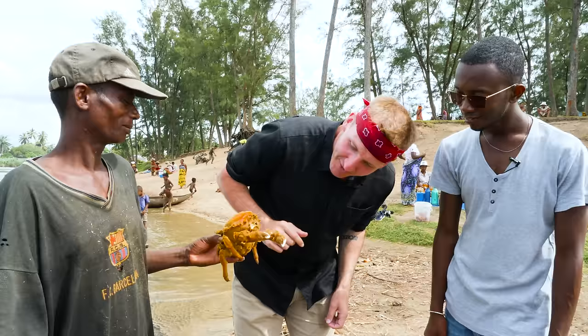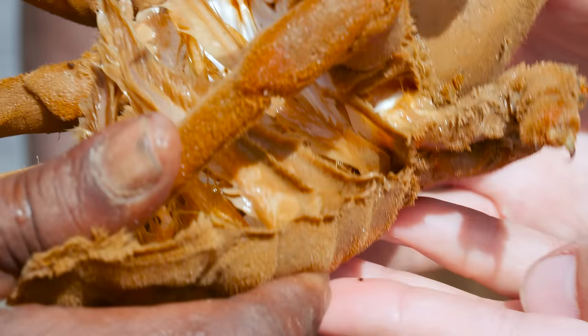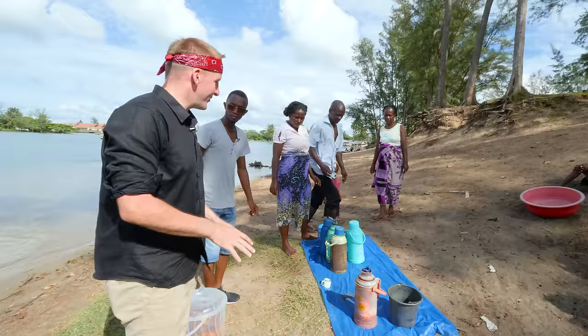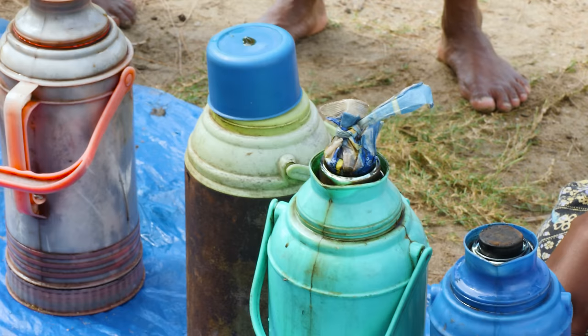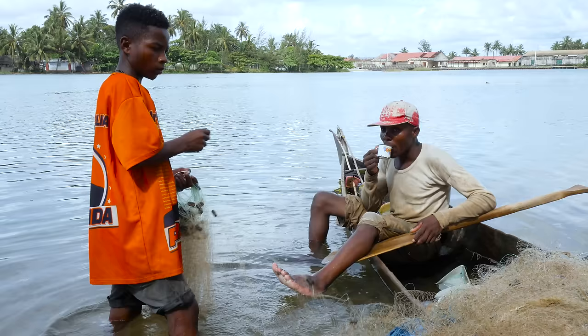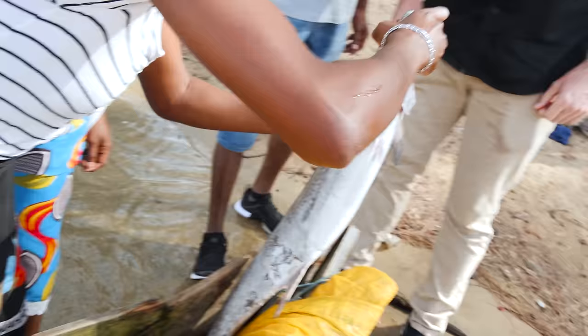Right where the beach meets the river, returning fishermen park their boats and display their catch. Look at this — this is the most insane crab I've ever seen. It is like a felt material all around this crab. He's still alive but kind of given up the fight. Please don't be endangered. We're going to buy it — maybe we eat it, or maybe it's a new pet. There's a little mini stop right here, a little convenience store. This pop-up beach cafe offers weary seamen some coffee and fried bread.